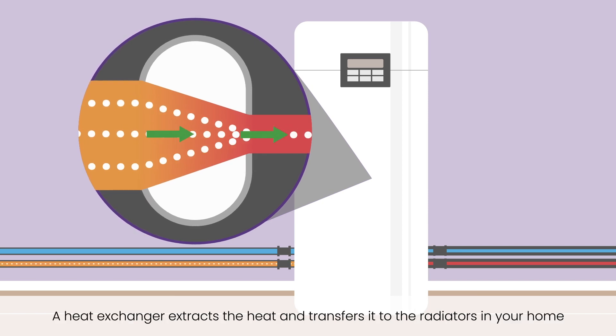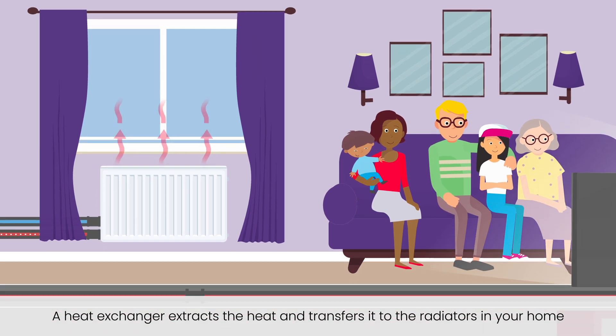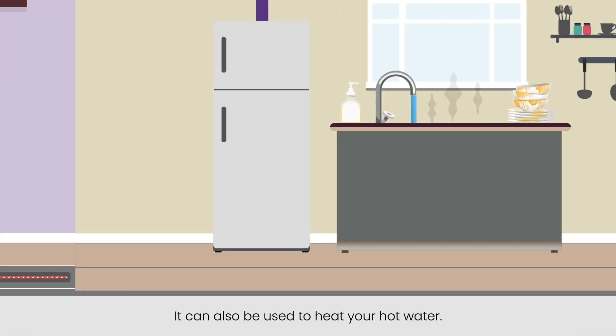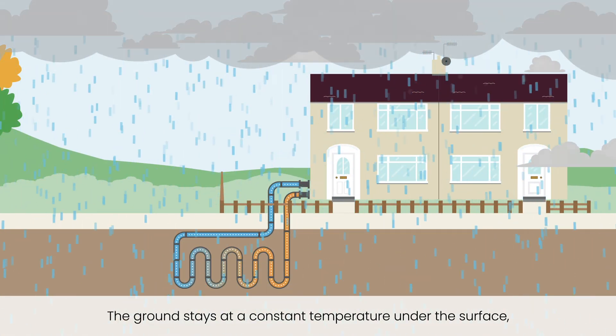A heat exchanger extracts the heat and transfers it to the radiators in your home or to an underfloor heating system. It can also be used to heat your hot water.